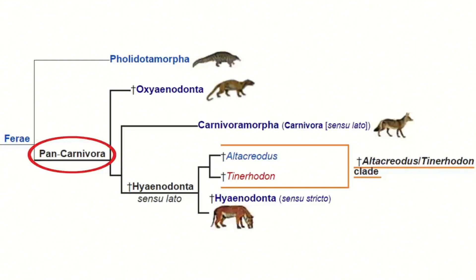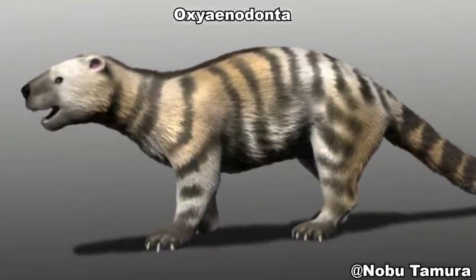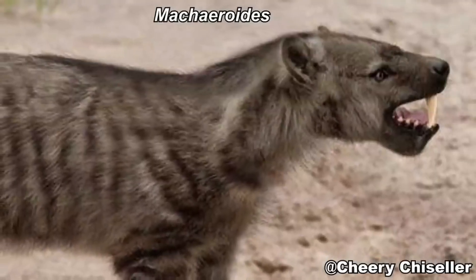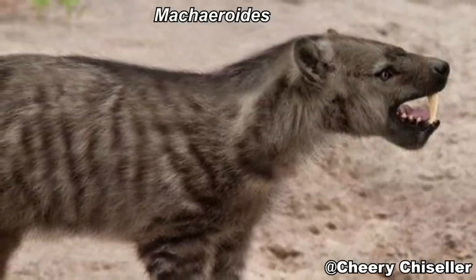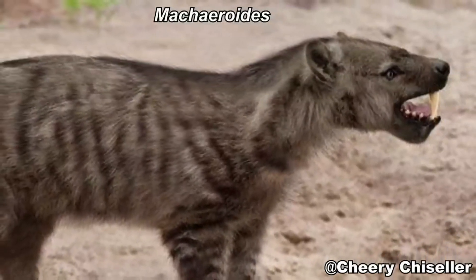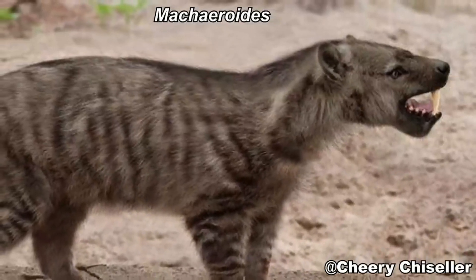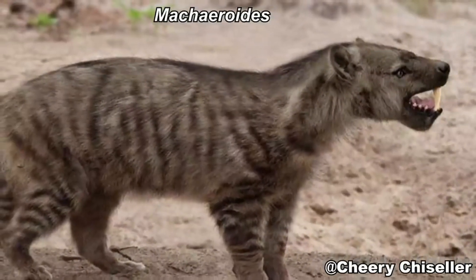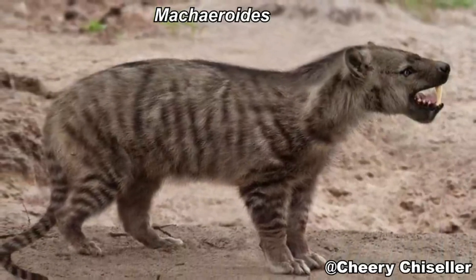Homotherium and Smilodon made their way to South America during the Great American Fauna Exchange, about three ma ago. Mitochondrial DNA analysis shows that these animals diverged around 18 ma, and one of the most notable differences between the two are their sabers. Homotherium's teeth are more curved, resembling a scimitar, while Smilodon has straighter teeth, resembling a dagger.